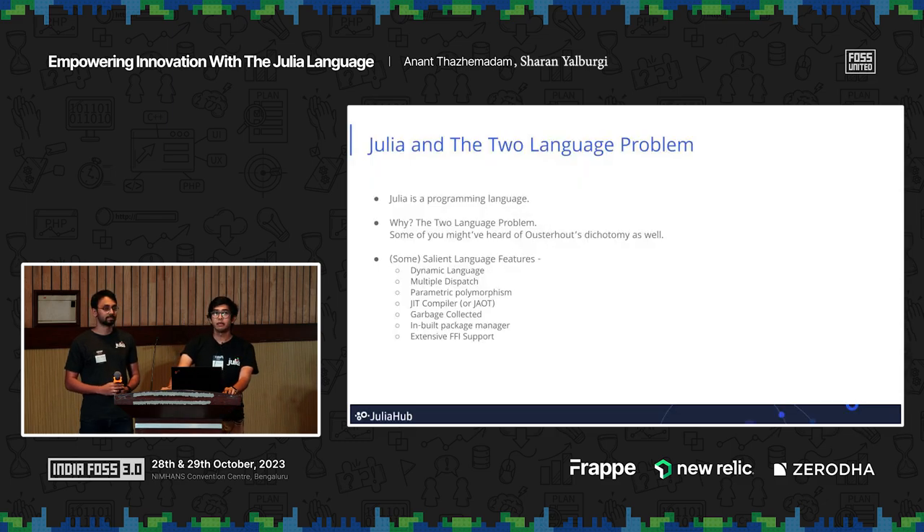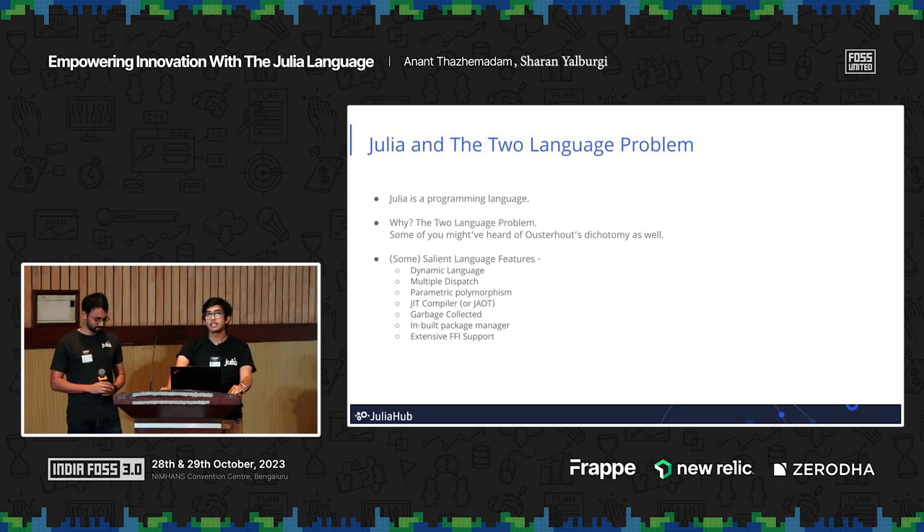The 'why' is primarily because of the two-language problem. This is one of the big motivations behind the Julia language itself. Some of you might have heard of this as Ousterhout's dichotomy as well. Essentially, the two-language problem says that you want to write code fast, but you also want to write code that is fast — and there's a very subtle difference there.